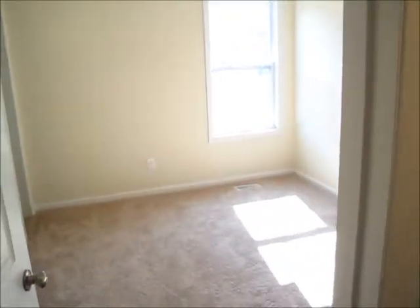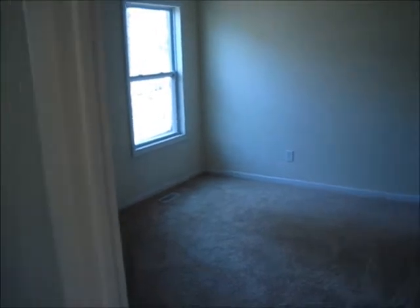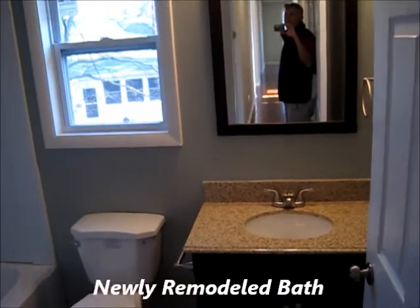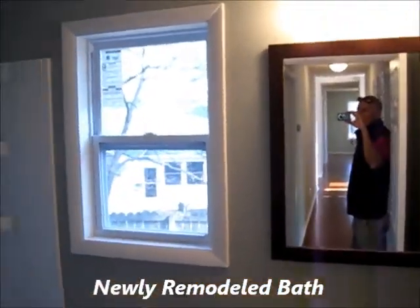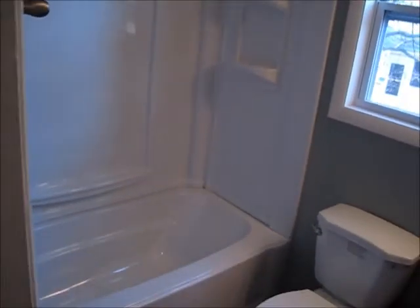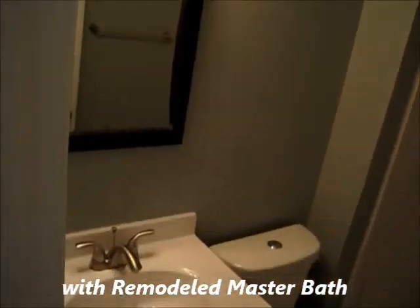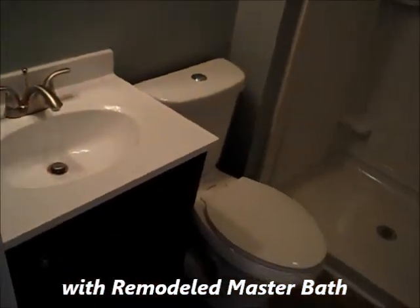Bedroom 3, bedroom 2, and the bath which includes a stand up shower with new fixtures, vanity, hard top, toilet and vanity.